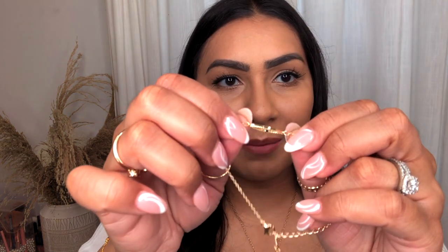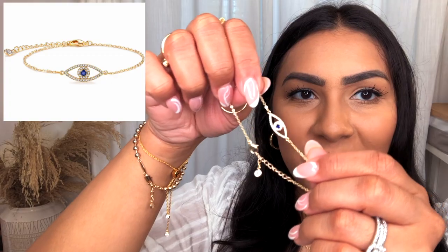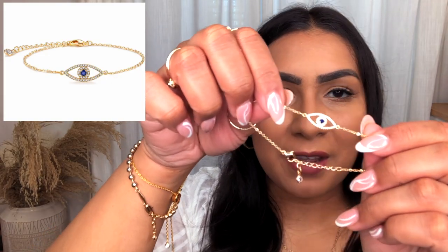I almost forgot to show you this pretty little evil eye bracelet I found on Amazon. It also comes in a clearer version if you don't like the blue stone. I'll try to insert a picture because the iPhone camera isn't picking up the quality very well, so you can't really see how pretty it looks.